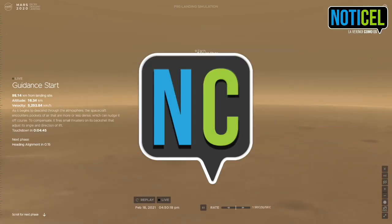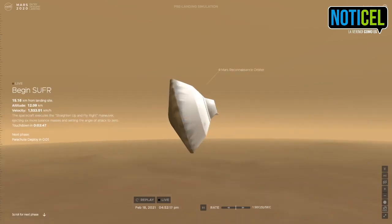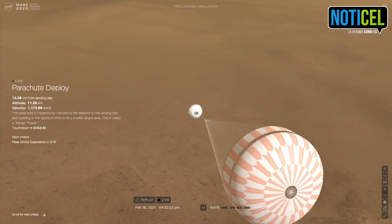MRO has locked again. We are starting the straighten up and fly right maneuver, where the spacecraft will jettison the entry balance masses in preparation for parachute deploy and to roll over to give the radar a better look at the ground.